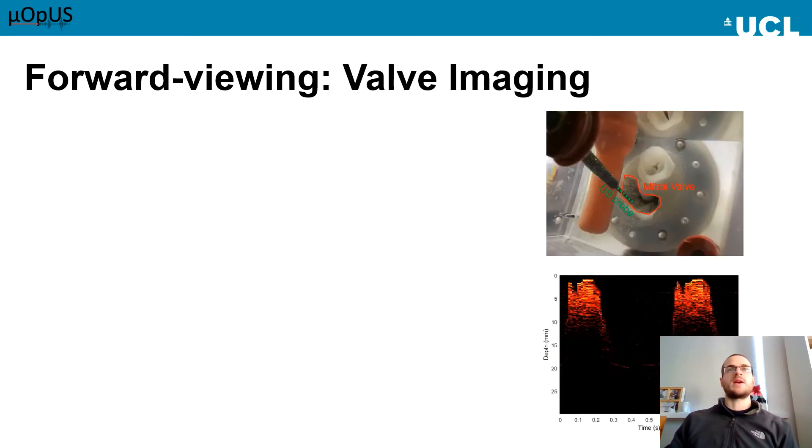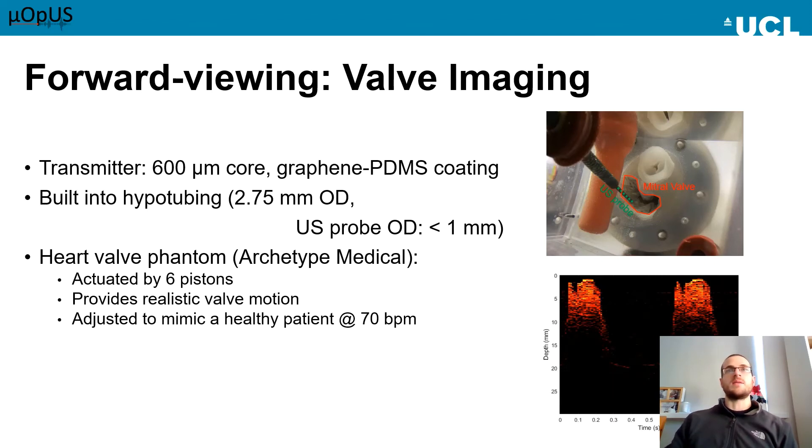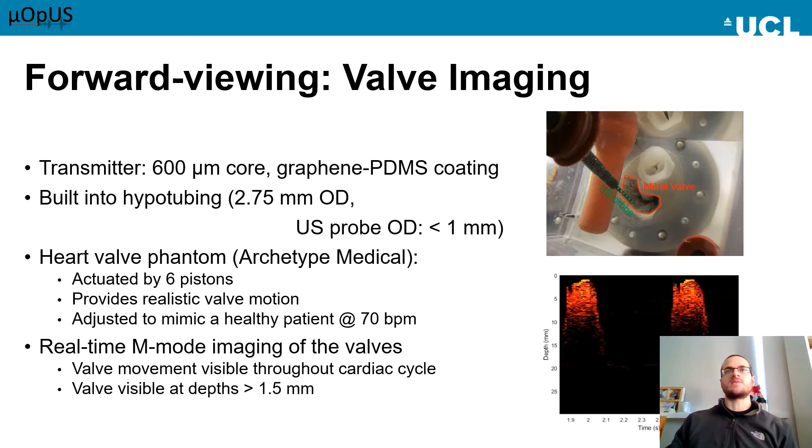Moving on from this, another application is valve imaging. This is of particular interest in terms of diagnosis and guidance for valve repair procedures. A device was made to be used with a heart valve phantom. This device consists of a 600 micron core diameter optical fibre with a graphene and PDMS coating for ultrasound generation, plus a Fabry-Perot receiver, built into a steel hypotube. A heart valve phantom from Archetype Medical was used, which allowed for adjustment of the valve motion and heart rate. The top photo shows the phantom with the probe in place, and real-time imaging was carried out inside the phantom. We can see the movement of the valve leaflets throughout the cardiac cycle at depths greater than one and a half millimetres from the probe.